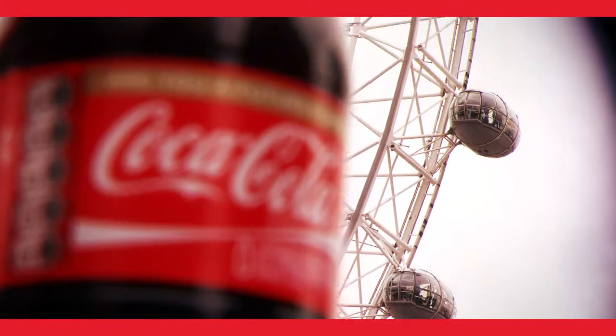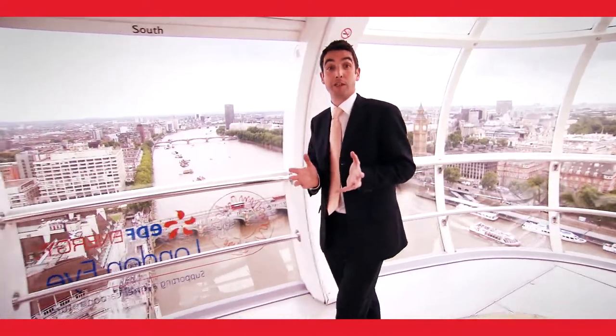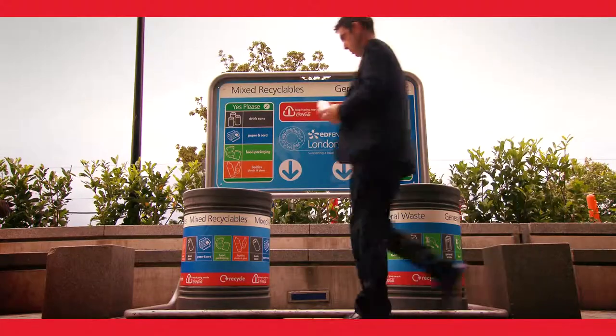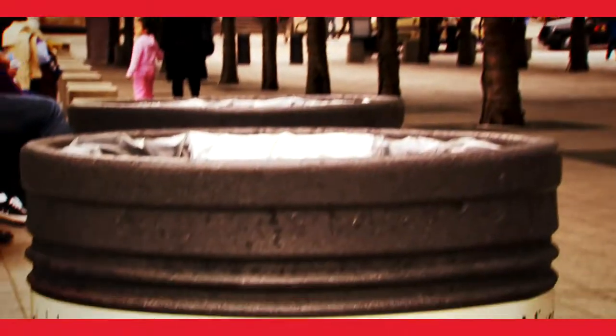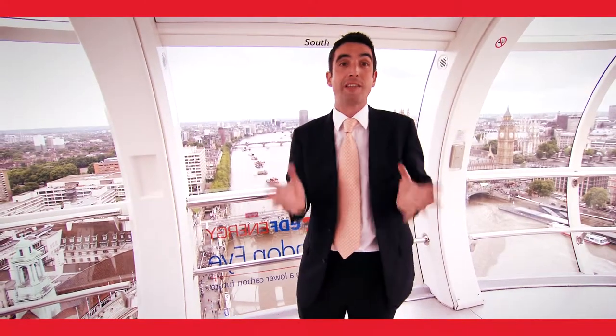We believe our brands can be incredibly powerful in inspiring people to recycle, and a really good example are our recycle zones — 120 of them across the UK, one of them here at the London Eye. And come the games at the Olympic Park, we'll be doing exactly the same, providing recycling facilities and inspiring people to recycle.